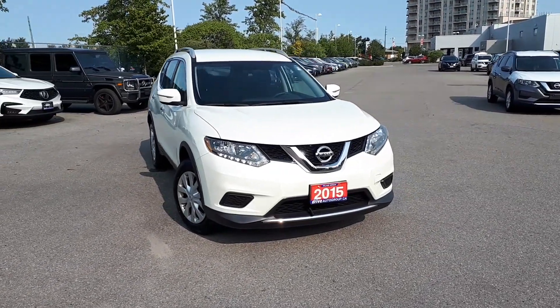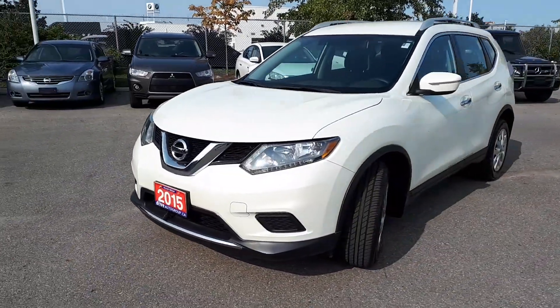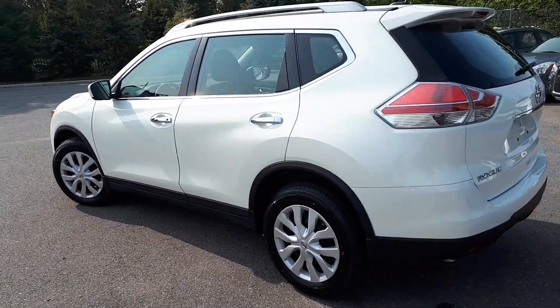Here at Village Nissan we have a pre-owned and drive shield certified 2015 Nissan Rogue S. This SUV has front-wheel drive and a continuously variable transmission.